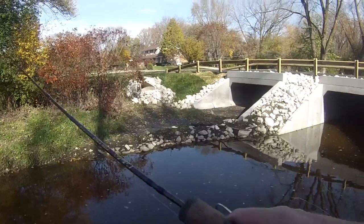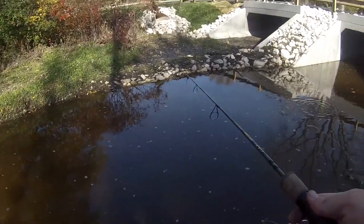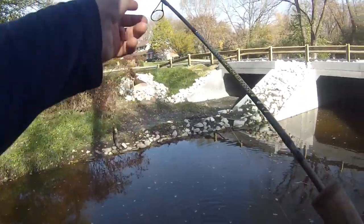There he is. See them? They're like little tiny sharks. They look cool. Got one. Got another little guy. Hey, look at you!